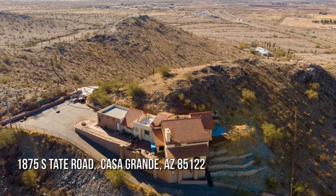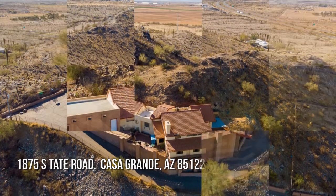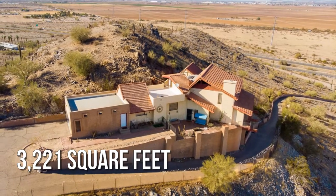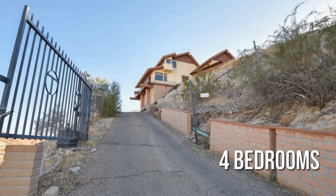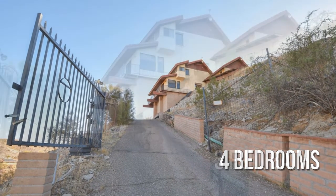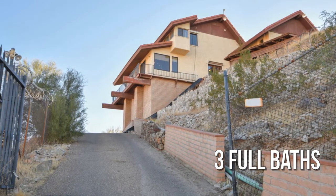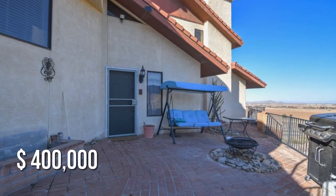House hunting? Don't miss this unique property. This spacious property offers over 3,200 square feet of living space, featuring four bedrooms with three full bathrooms. This property is currently listed for $400,000.